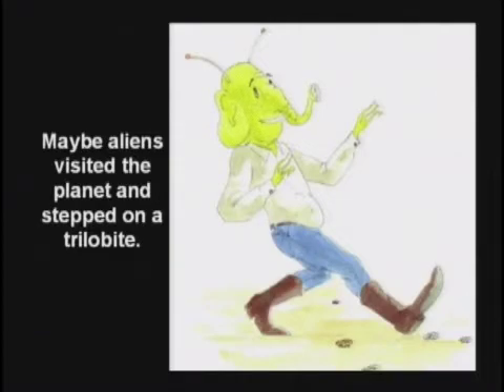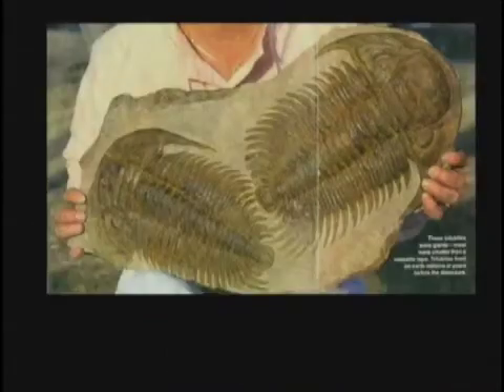Them aliens will do it every time. Another guy said, well, maybe there was a large trilobite shaped like a shoe that fell on a small one.